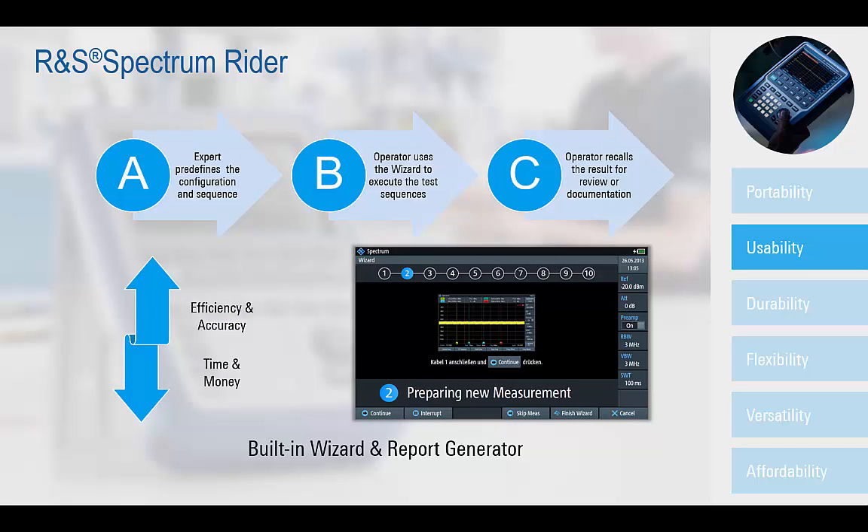During the installation and maintenance of transmitter stations or on-site surveys, a standard set of spectrum measurements is often required. Those measurements must be performed correctly to avoid additional costs associated with having to spend unnecessary time on-site. Addressing this aspect of usability,